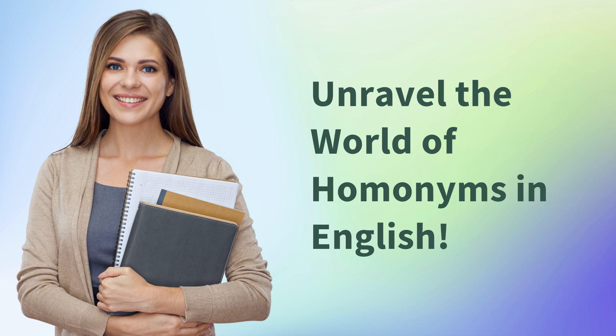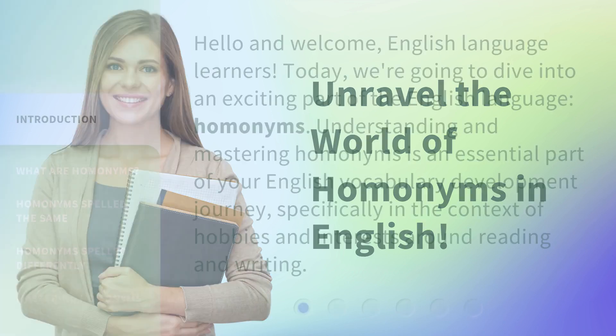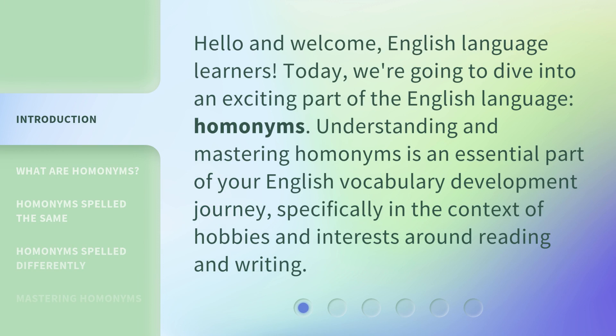Unravel the world of homonyms in English. Hello and welcome, English language learners. Today, we're going to dive into an exciting part of the English language: homonyms. Understanding and mastering homonyms is an essential part of your English vocabulary development journey, specifically in the context of hobbies and interests around reading and writing.